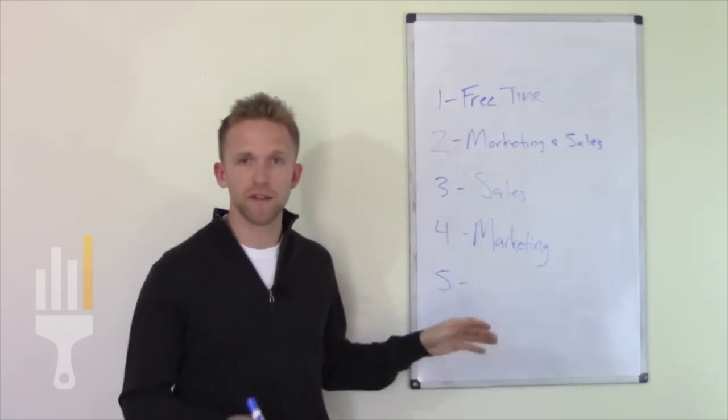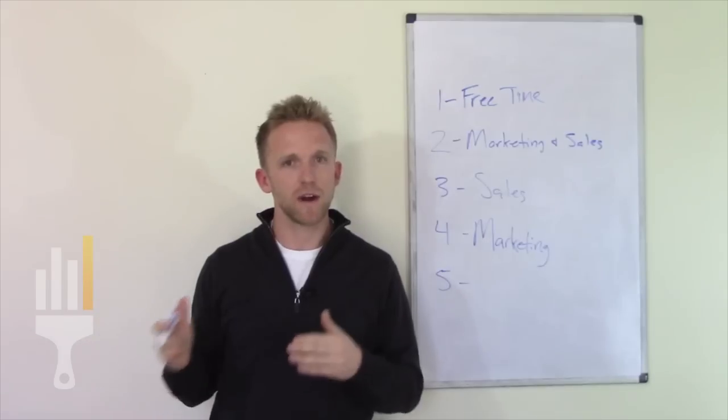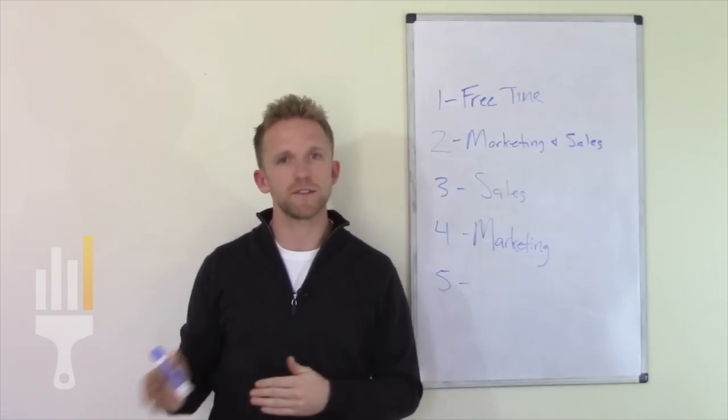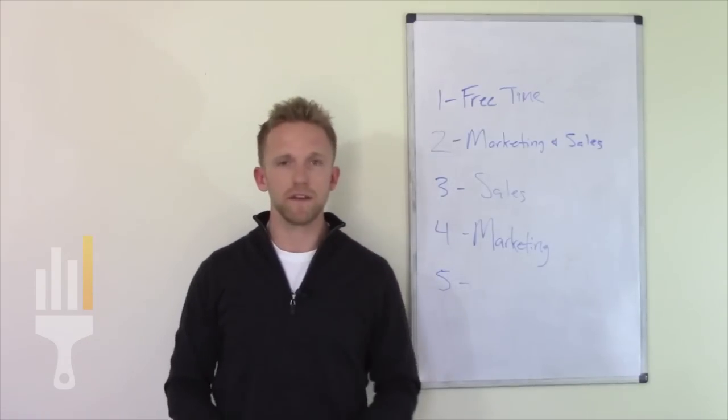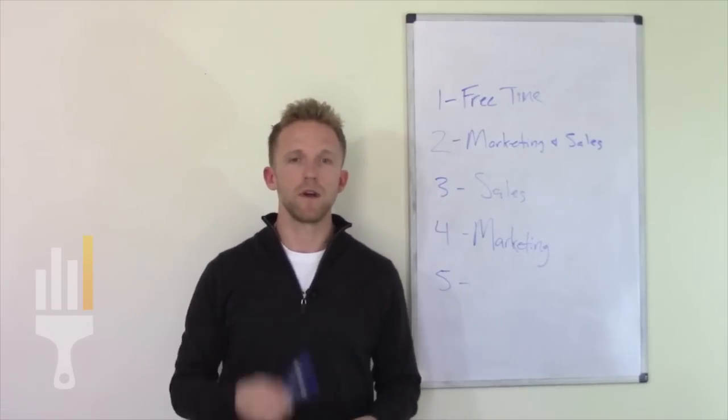We'll also leave you with how to keep growing from here, so I want to give you a model for how to grow your business no matter what stage you're at. We've got five more videos coming at you, and this has been an overview of what we're going to be talking about. We'll see you in the next video.